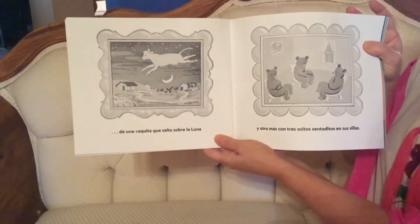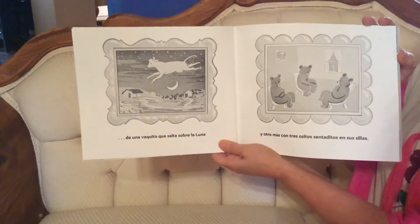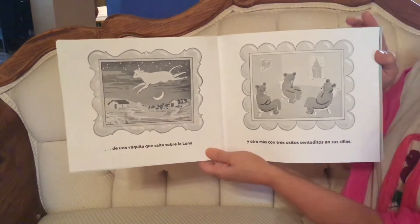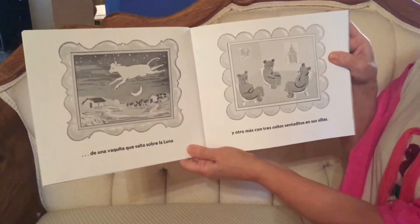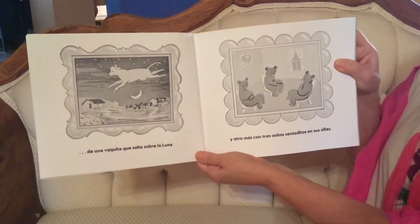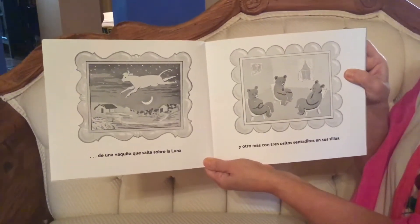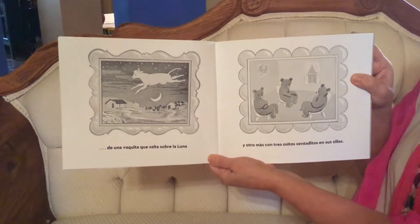De una vaquita que salta sobre la luna. A cow that jumps over the moon. Y otro más con tres ositos sentaditos en sus sillitas. And another one of three bears sitting in their chairs.